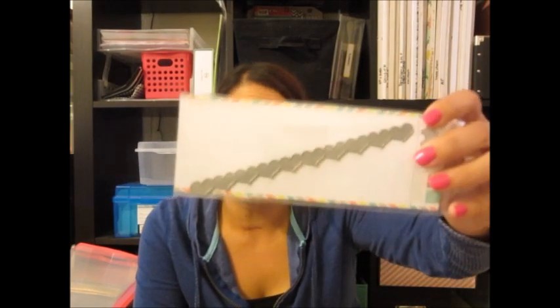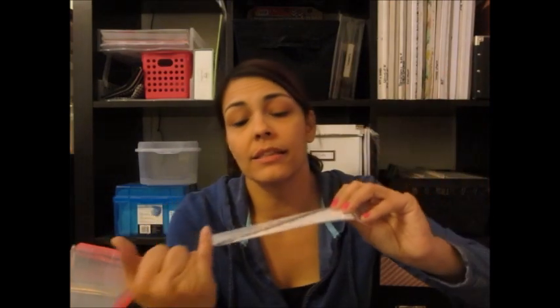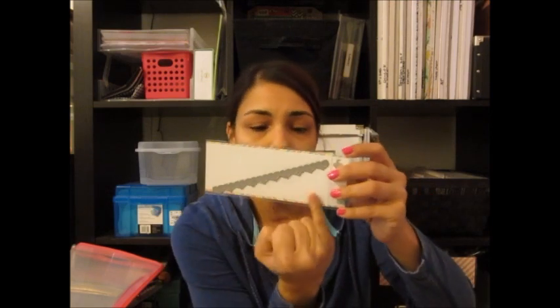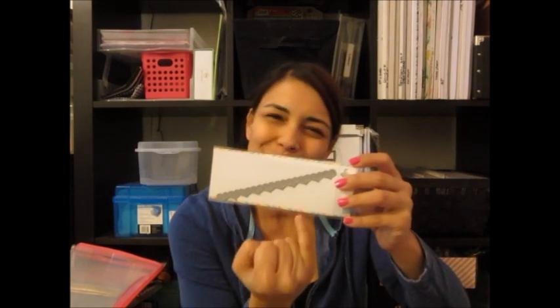I did get the Mama Elephant heart die — I always wanted this one. It's really cute, it's six inches across, and it fits right on the bottom of a project life card. You can also cut the little hearts apart. It was only six bucks.